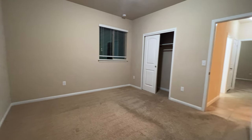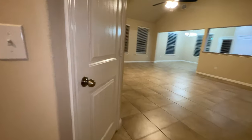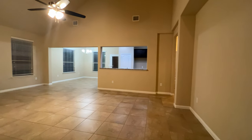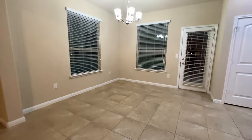Second bedroom over here — again another spacious bedroom. In fact all four bedrooms in this home are pretty spacious. Garage in there, additional closet off in here for extra storage space, and then here is the living room — good size living room, nice kitchen off over here, breakfast dining area there.